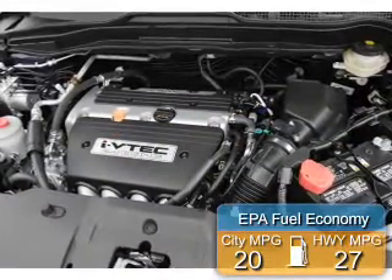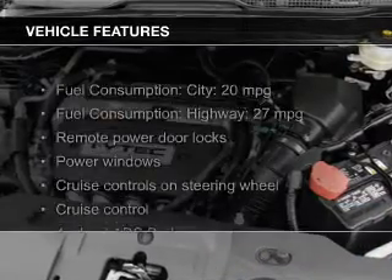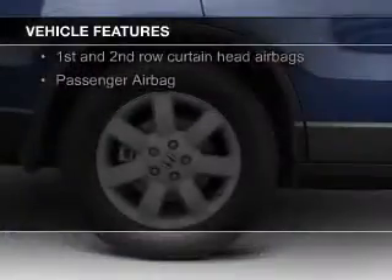Great fuel efficiency saves you money by requiring fewer trips to the gas station. The features include a power sunroof, leather seats, heated seats, Sirius XM satellite radio, and digital audio input.